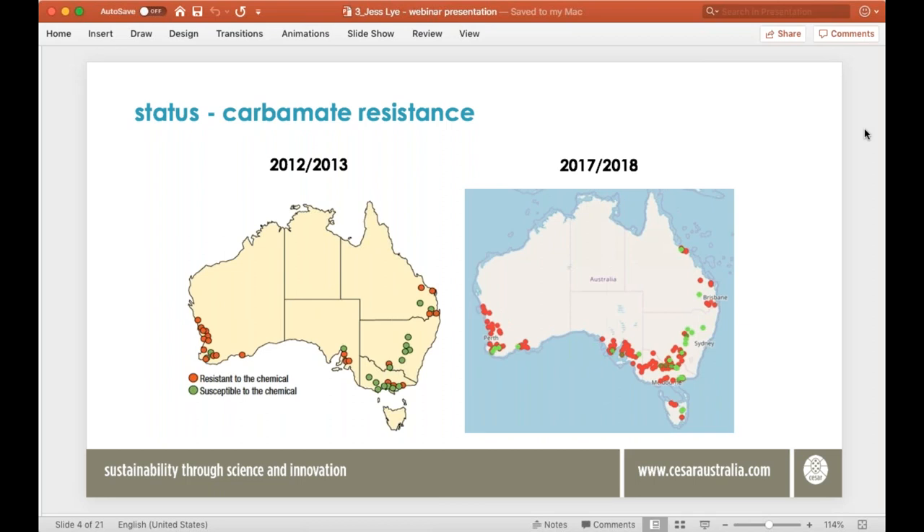The same is the case for carbamate resistance. From the 2012 map on the left we were seeing it in a few locations in WA, Queensland, SA, and a bit in Victoria. The more recent results on the right indicate that resistance is found much more commonly around Australia today. In fact when we screen GPA populations today, 99% of those we test will have resistance to both pyrethroids and carbamates — that's your pirimicarb, your alpha-cypermethrin, and your bifenthrin.